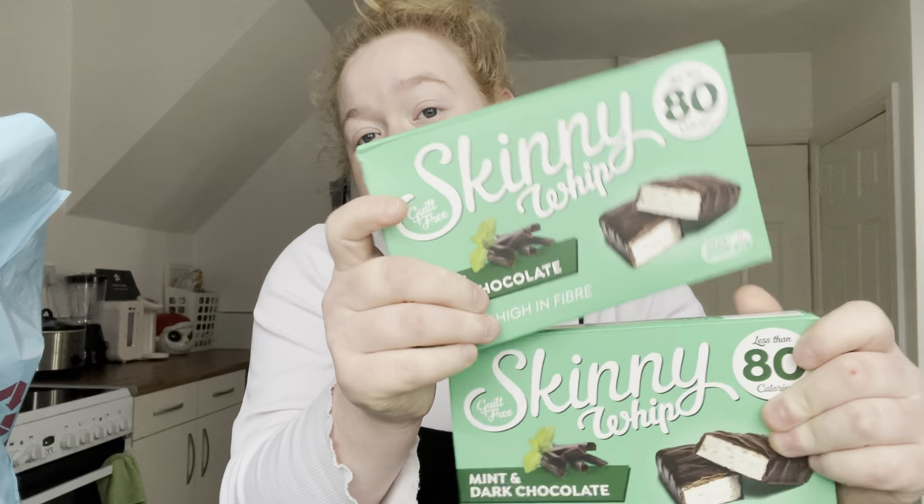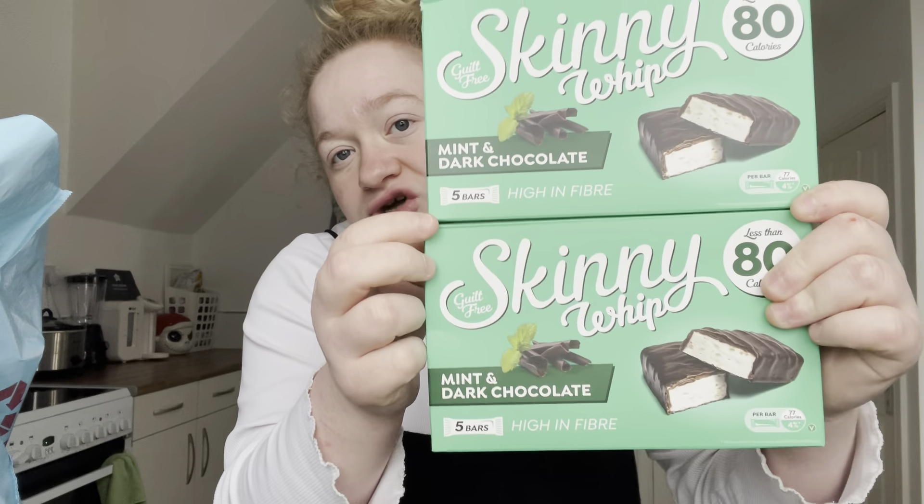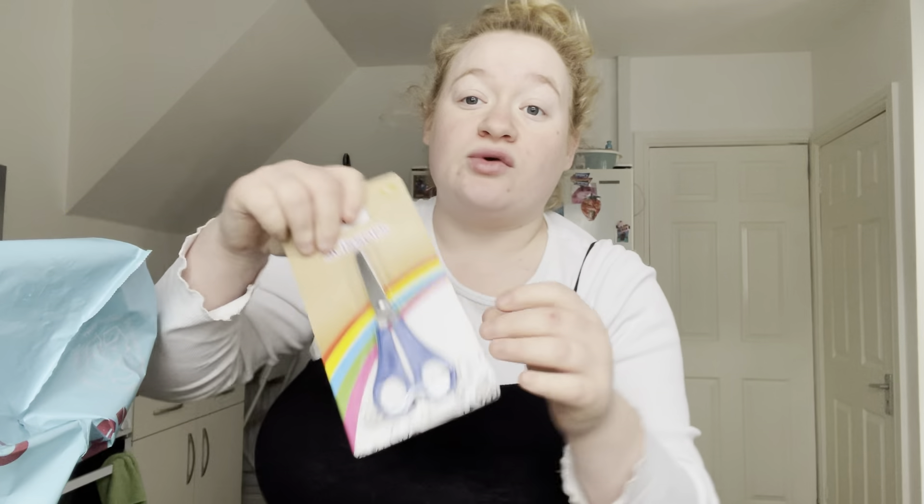£1.45 for some Happy Hippos — just stocking the snack drawer. These are 99p each for the Skinny Whip mint and dark chocolate — I've got two of those. £1.75 for some Belvita chocolate hazelnut.